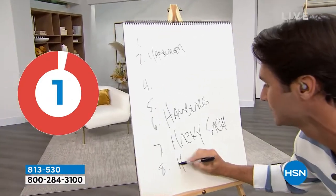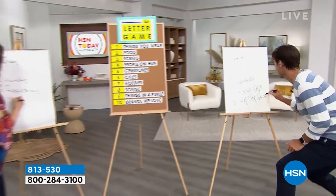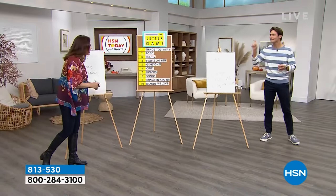Oh my gosh! Things in my purse. Do I get extra points for alliteration? I didn't hear a buzzer. Extra points for what? Alliteration.